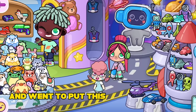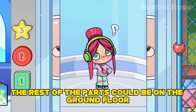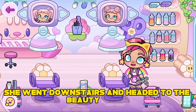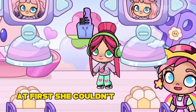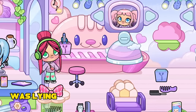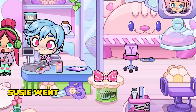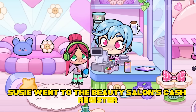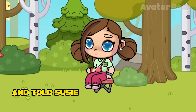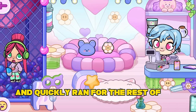Susie thanked the seller and went to put this part in the robot. She thought the rest of the parts could be on the ground floor. She went downstairs and headed to the beauty salon. At first she couldn't find anything, but after looking more closely, she noticed that the robot's hand was lying right inside a box with pens. After finding the part, Susie went to the beauty salon's cash register and asked the cashier if she knew where the rest of the robot's parts were. The cashier replied that she knew and told Susie where the rest of the details were.